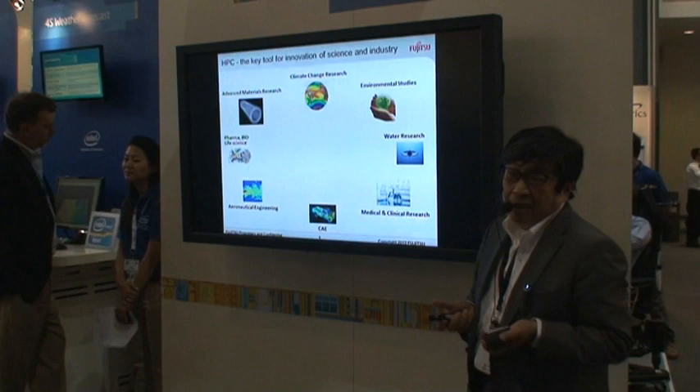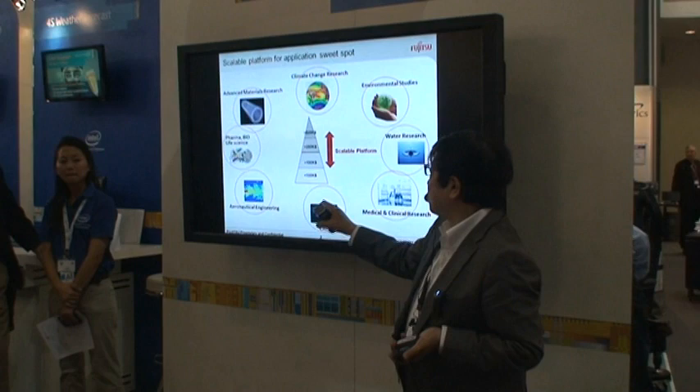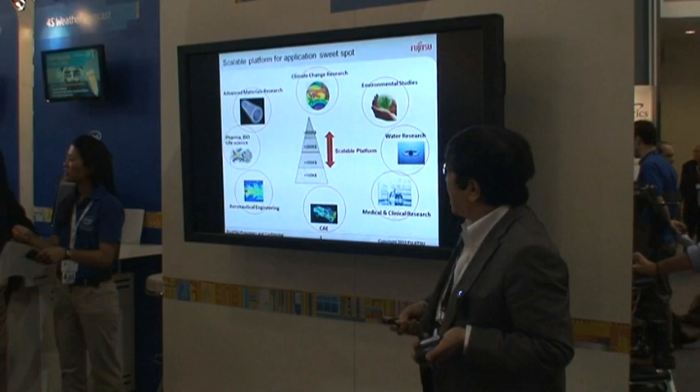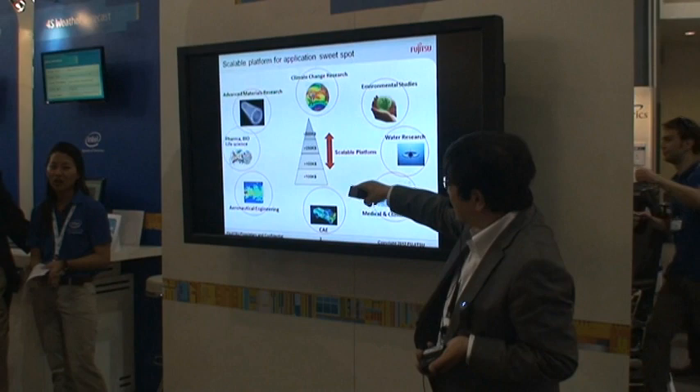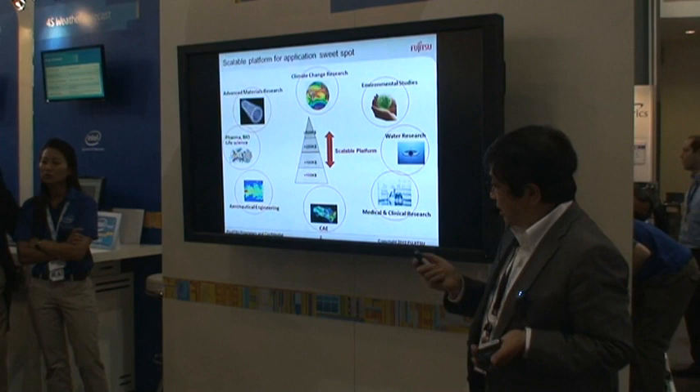High-performance computing is a key tool for the innovation of science and industries. Everything starts from the applications. There are lots of different kinds of applications in high-performance computing. There is a famous pyramid going from the low end to the top end, like exascale computing. What we are providing is a scalable platform to expand scalability from the low end to the top end, covering all different application criteria.